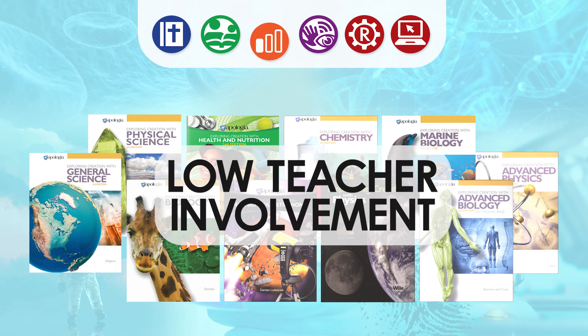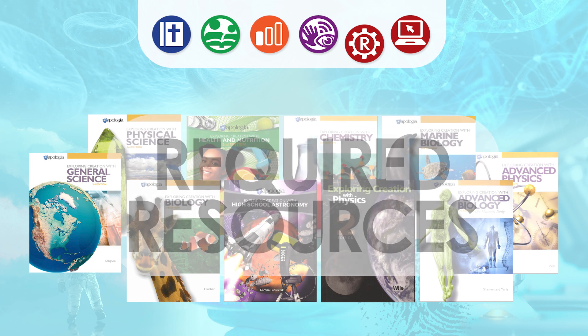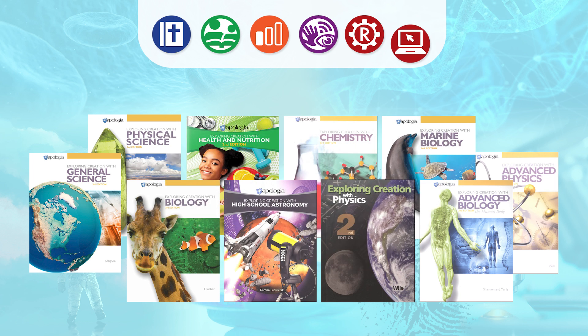The courses are designed to be student independent with parental guidance as needed. There are required lab experiments that incorporate household items, with traditional lab equipment necessary for some courses. Each course also includes online learning support, which includes video clips, articles, and links to further explain concepts. This is accessed through a dedicated website and password which is included in the textbook.